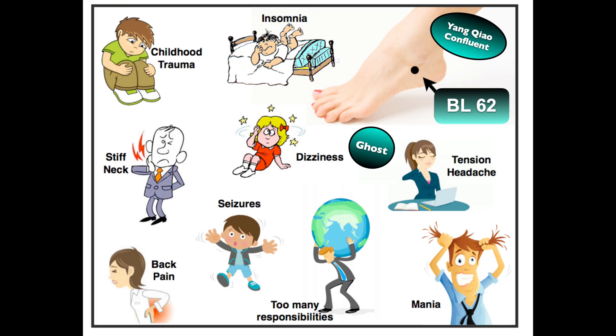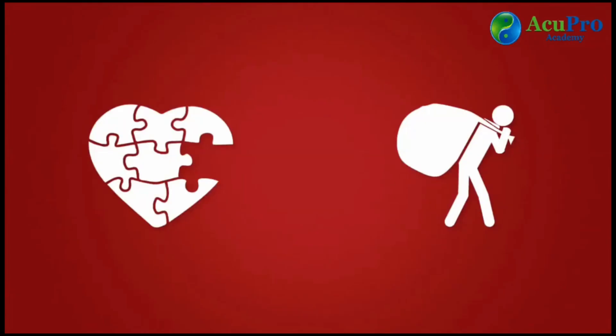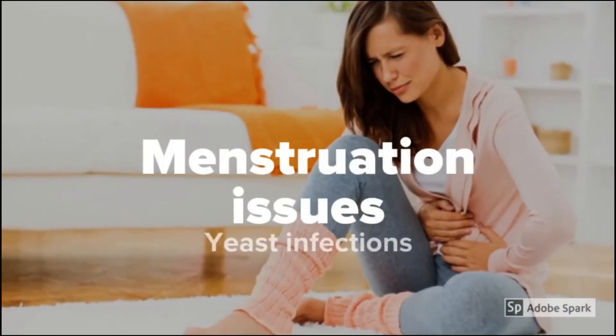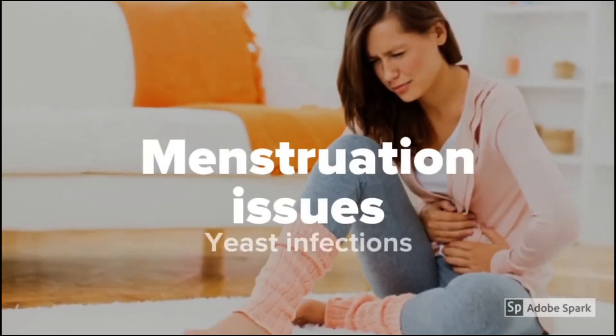Bladder 62 also releases the heaviness of emotional trauma by helping the patient feel lighter. Gallbladder 41, located on the side of the foot, is a great point for mastitis or breast distension, but also for migraines or tension headaches, as well as for red swollen eyes or excess lacrimation, and for patients suffering from dizziness or vertigo. In combination with other acupuncture points, it can also be used for menstruation issues or yeast infections.